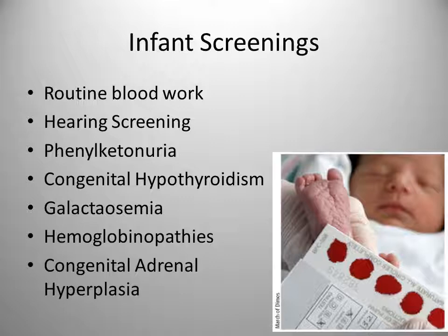Galactosemia is the absence of the enzyme that converts milk sugar to glucose. Hemoglobinopathies include diseases such as sickle cell anemia and thalassemia, and these are mostly found in infants of African, Mediterranean, Indian, or South and Central American descent. Congenital adrenal hyperplasia prevents adequate adrenal corticosteroid and aldosterone production and increases production of androgens, so female infants may have increased masculine features.